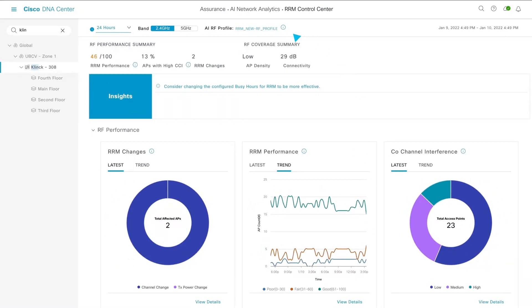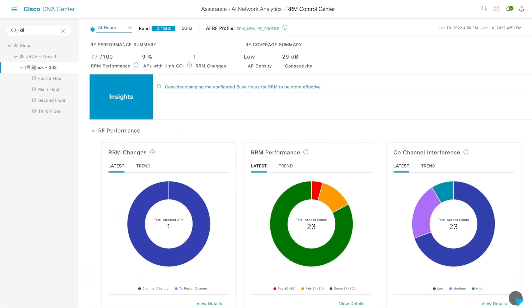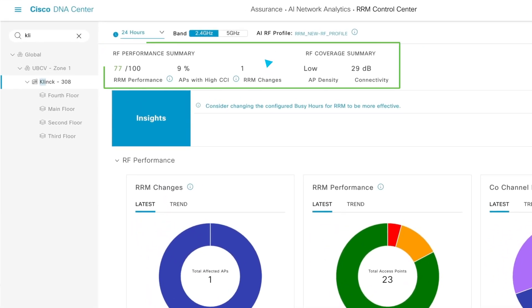You can define busy hours when radio should stay locked on channels and set maximum utilization. We can change this to start at 6am and go to 3pm. Checking back the next day, we can see our performance is way up.